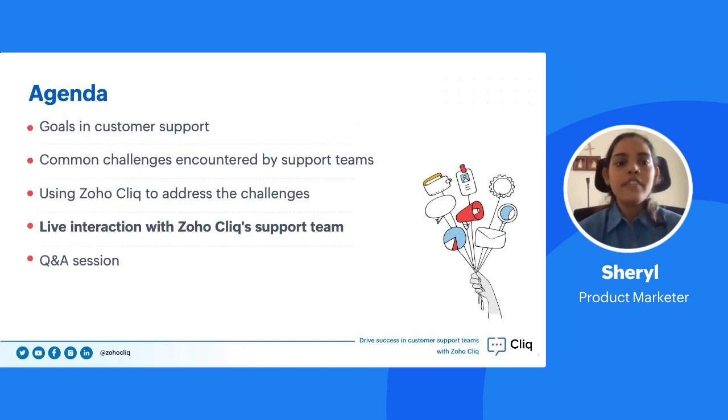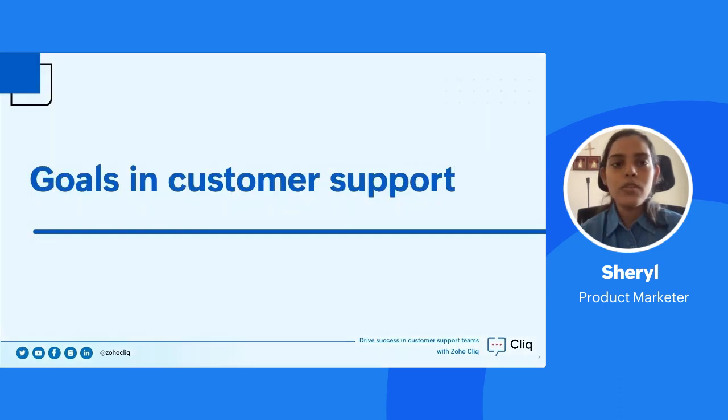Let's dive into the agenda. First, we'll look at some important goals that every customer support team focuses on, and also some common challenges they encounter. Then we'll be introducing Zoho Cliq and see how it addresses these challenges. We'll have a live interaction with Pradeep and Zeeshan about how they use Zoho Cliq day-to-day, and finally a Q&A session where they'll answer your questions.